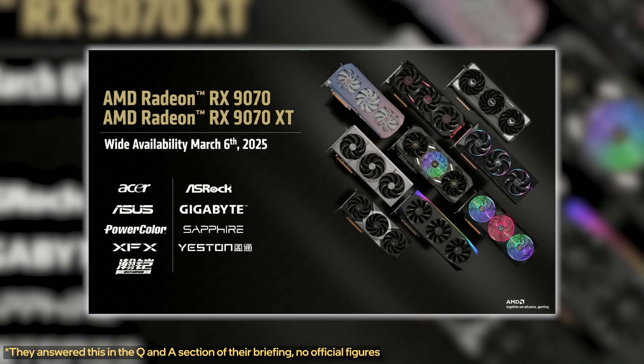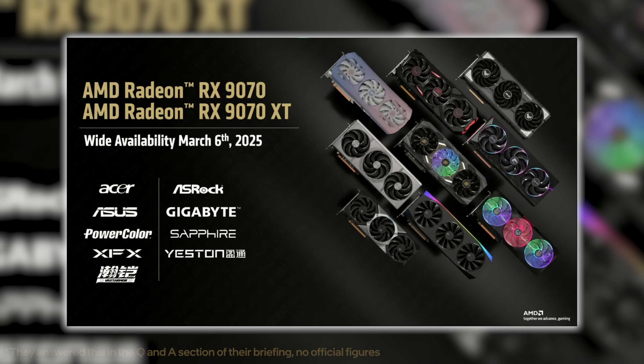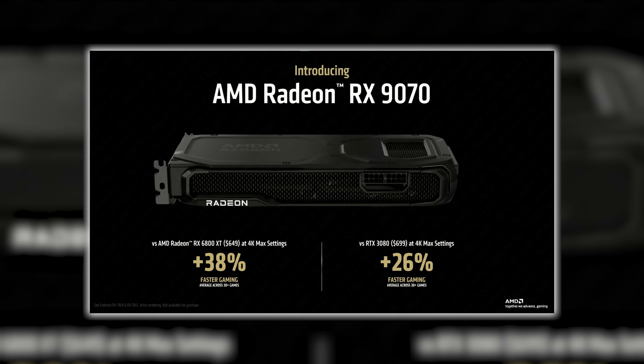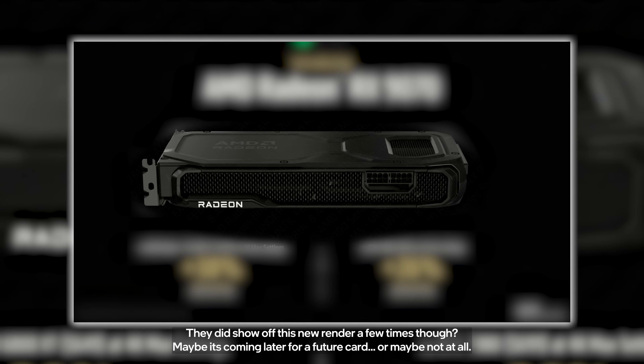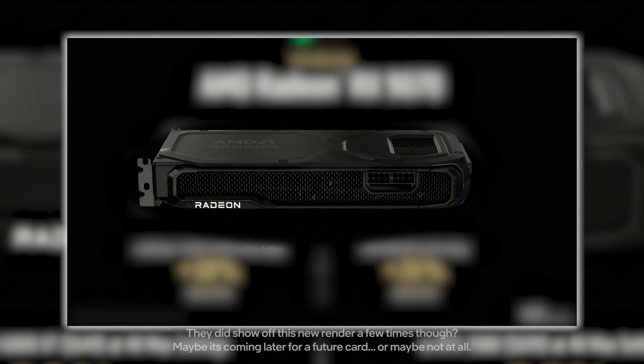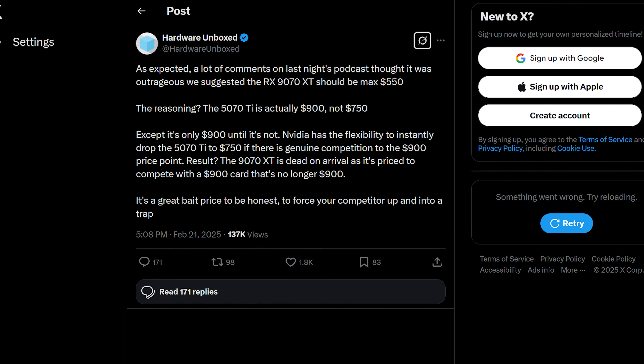AMD shared that they're confident their partners will have enough GPUs at launch to go around — hence the delay in releasing earlier. As for a reference edition, AMD is not releasing one for the RX 9070 or 9070 XT, so it really rests on partners to get these GPUs into consumers' hands. Expect both reference-specced cards and overclocked versions. According to Hardware Unboxed, if they land at $550, that would be awesome — but we just have to wait and see.